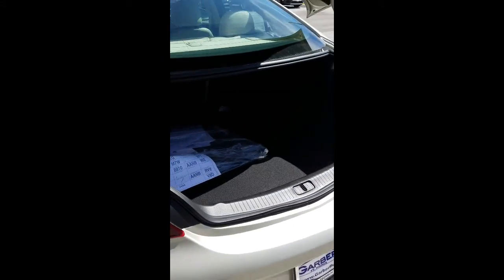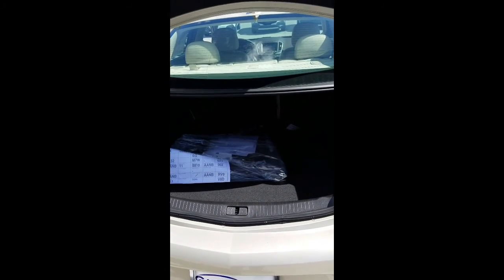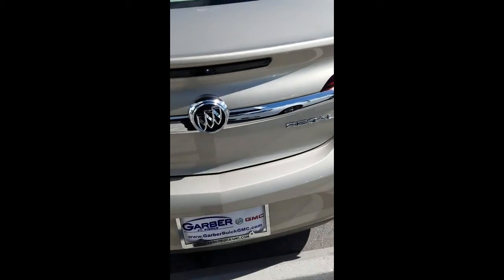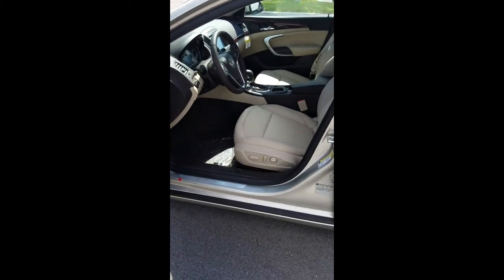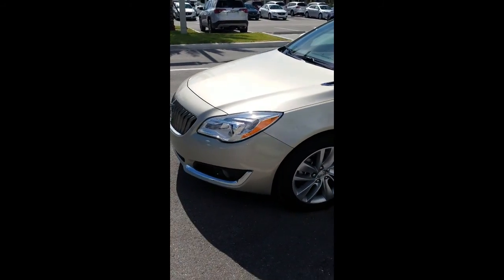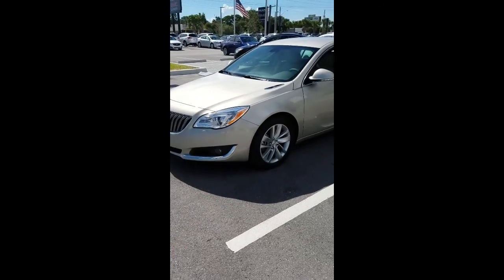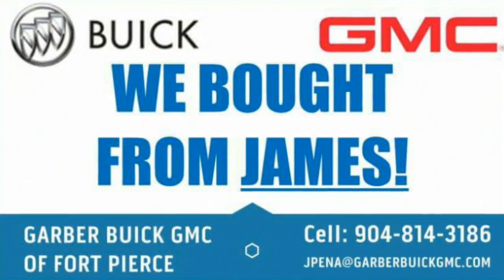You have a ton of space in the trunk, and the seats fold flat if you need more interior space. It also comes standard with a backup camera and a 2.0 liter turbo engine, so it's got plenty of pick up and go — 30 miles per gallon on the highway. There you have it, the 2016 Buick Regal leather package.